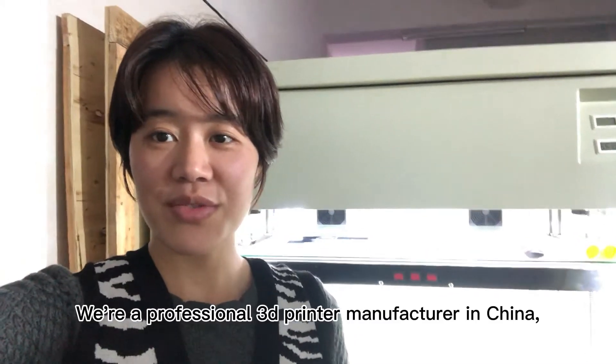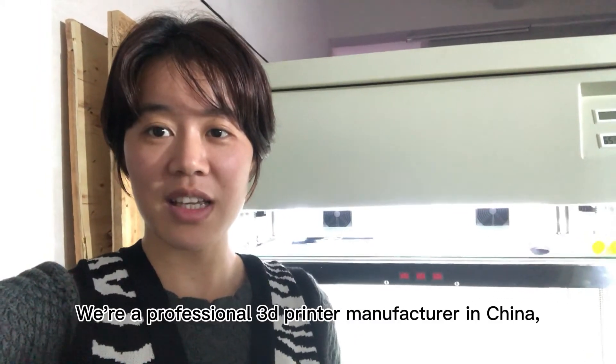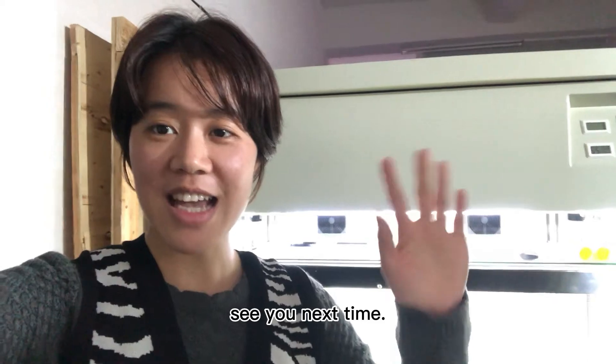We are the professional 3D printer manufacturer in China. See you next time!